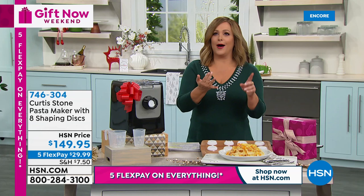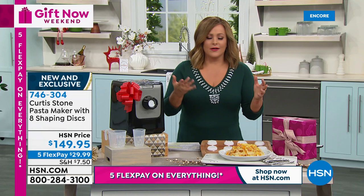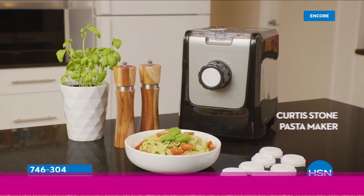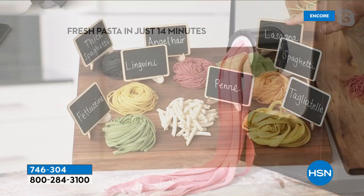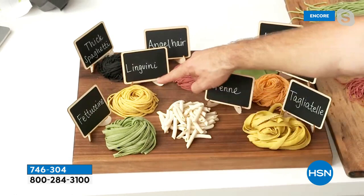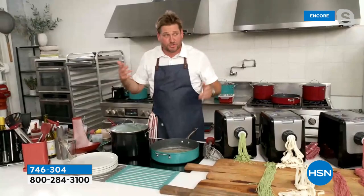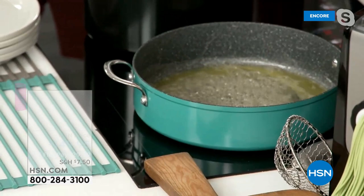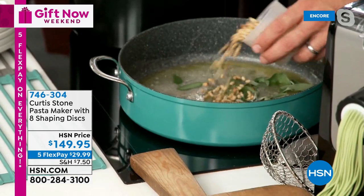Pasta is comfort food — kids love it, older folks love it, you can make it fancy or simple. Garlic, olive oil, and some bacon or pancetta and you've got dinner. Chef shows all the shapes available: tagliatelle, spaghetti, lasagna, angel hair, penne, fettuccine, linguine, and thick spaghetti. Brown butter with sage, pine nuts, and a little lemon juice goes into the large pan.